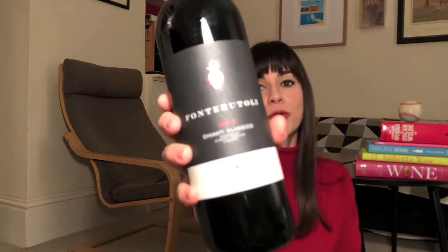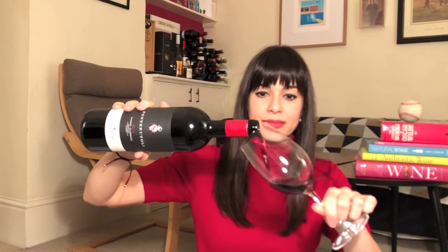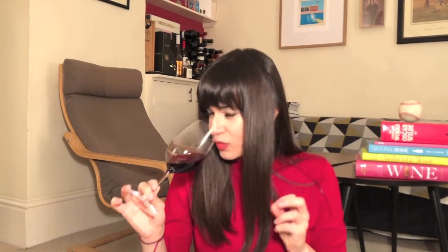The first wine we're going to try is the Fonterutoli Chianti Classico 2013, which spends just 12 months in French oak barrels. Look at this color — it's so beautifully vibrant ruby, really lively. On the nose: red and black fruit, mainly black plums, really juicy black cherries, a little vibrance of red currant. The wine is beautifully polished, generous, and silky in a very elegant way. Hints of cardamom, a little black pepper, and a touch of chocolate just jumping out of the glass.